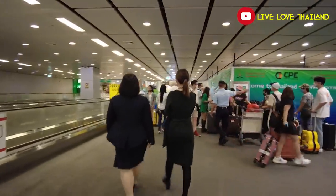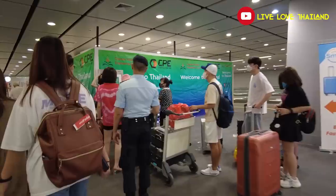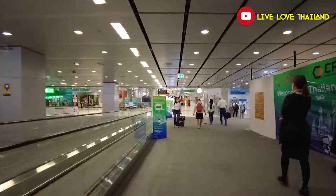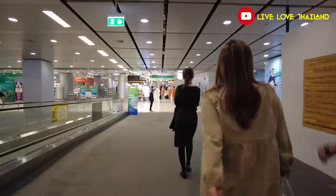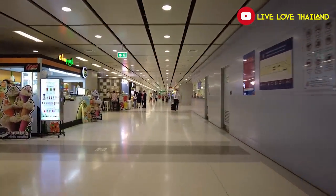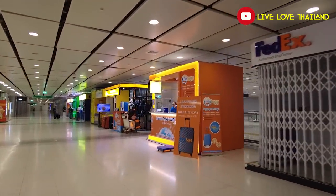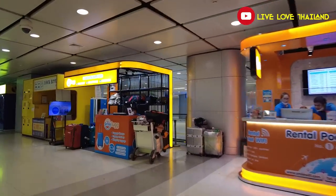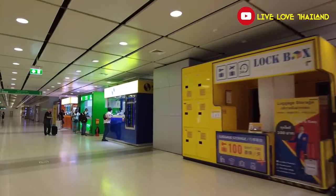From here you can take the airport link to downtown Bangkok, but that will be in the second part of this vlog. Now let me show you where to exchange money and where you can sleep or store your luggage. Here you have luggage storage boxes with very affordable prices, a pocket WiFi rental, and the best money exchange services. Exchange your money with the best rates right here at the base floor behind the airport link — keep that in mind.